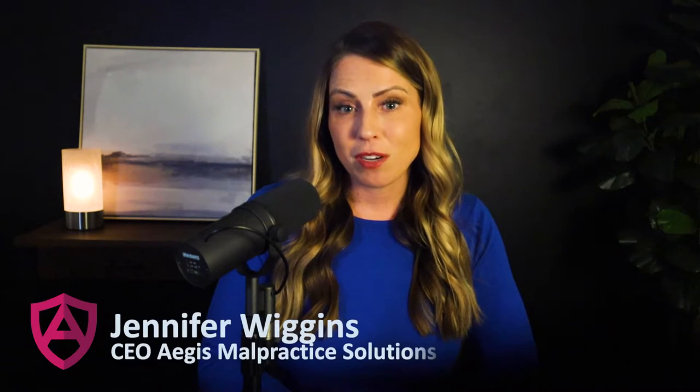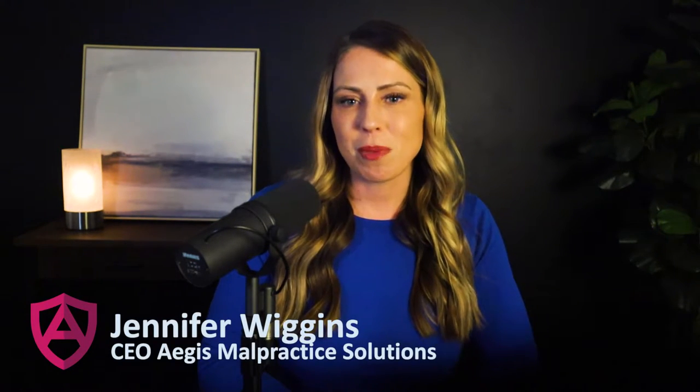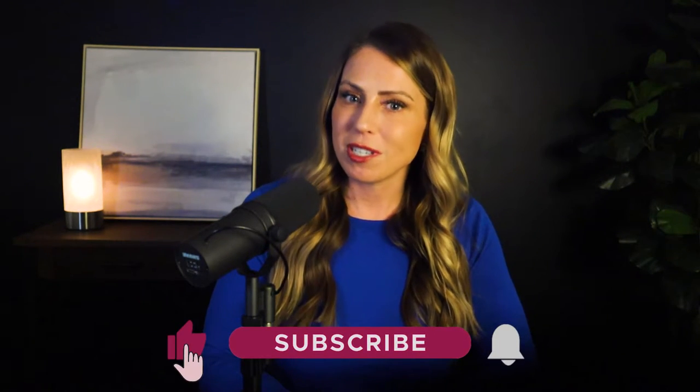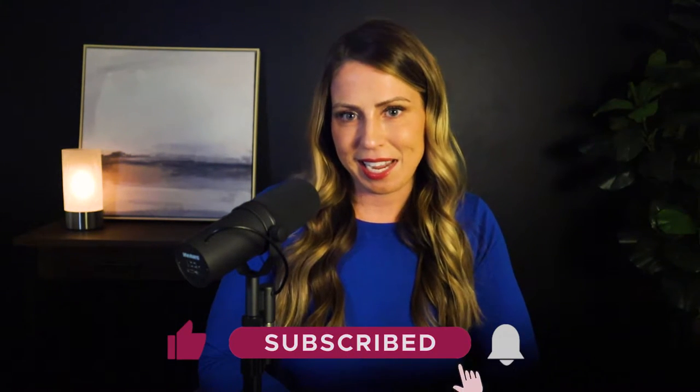Welcome to Malpractice Insights, the show dedicated to helping healthcare professionals understand medical malpractice insurance and providing you with the solutions you need so that you can get back to the work of practicing good medicine. My name is Jennifer Wiggins, CEO of Aegis Malpractice Solutions. If you're new to our channel, welcome — thanks so much for being here. We release a new episode every week, both on YouTube and your favorite podcast streaming platform, so be sure to like and subscribe to stay connected.